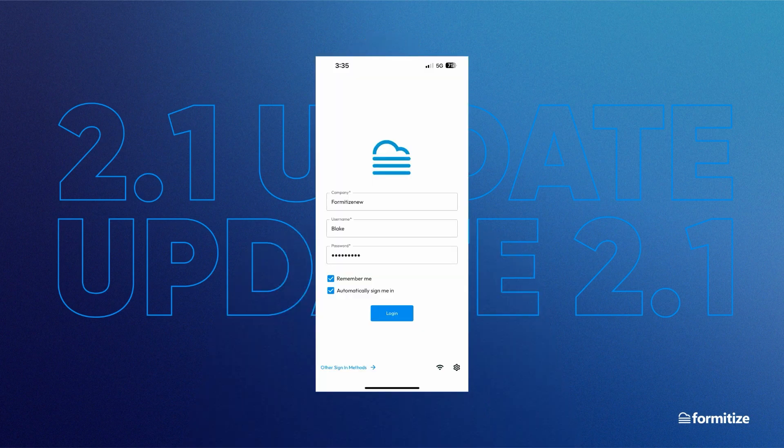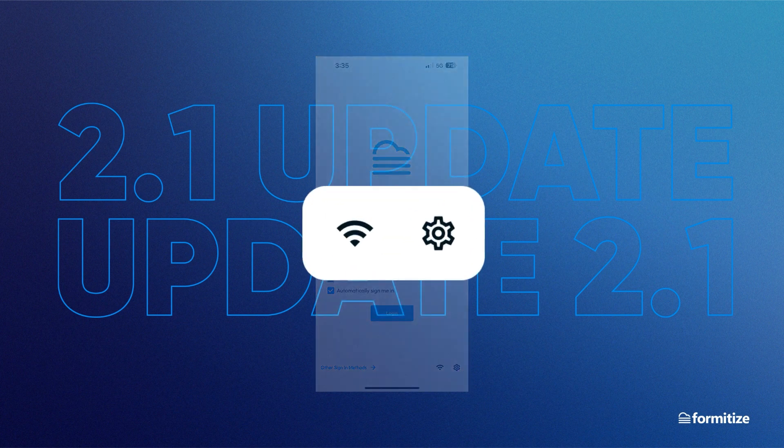This is the new login screen. As you can see, it's not hugely different, just much cleaner and sharper. In the bottom right, you can see the options to enable offline mode and access your pre-login settings.